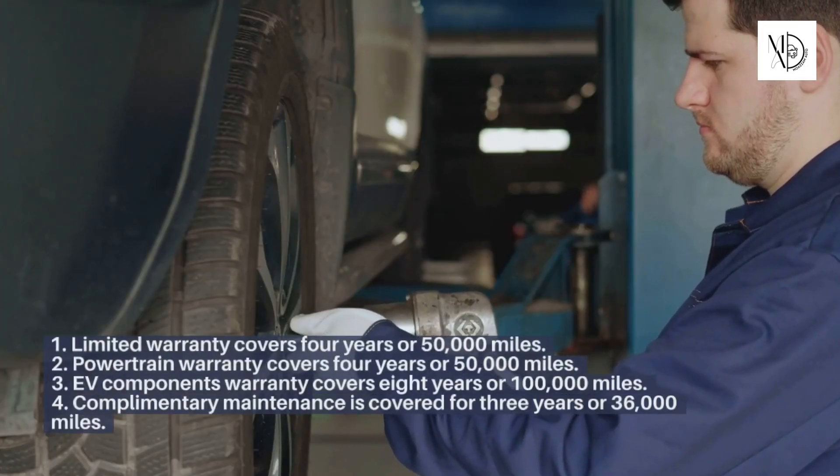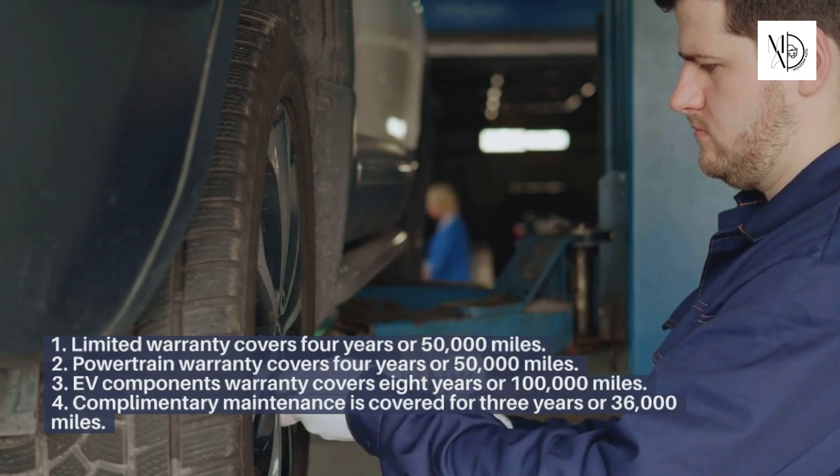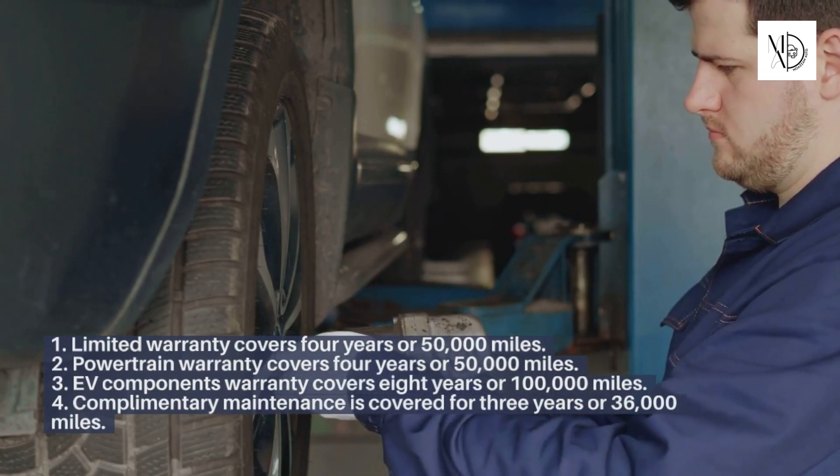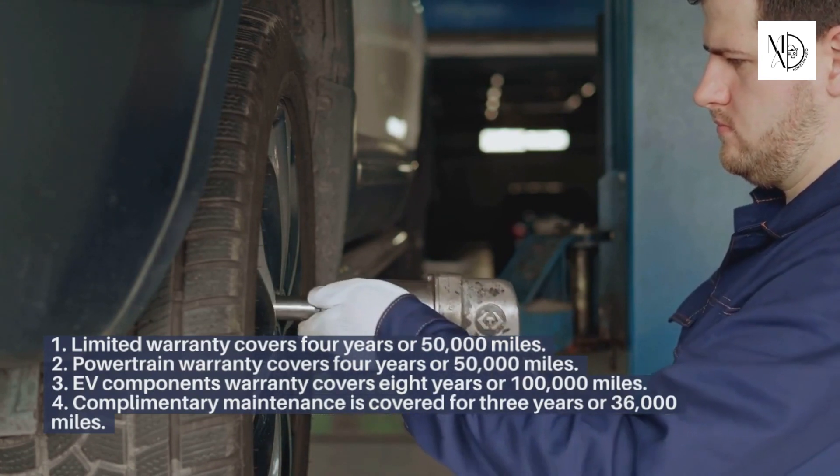Warranty and Maintenance Coverage. The limited warranty covers 4 years or 50,000 miles. The powertrain warranty also covers 4 years or 50,000 miles. EV components are covered under warranty for 8 years or 100,000 miles.